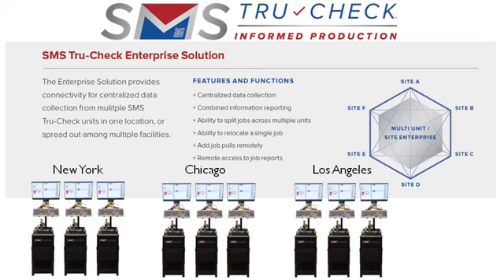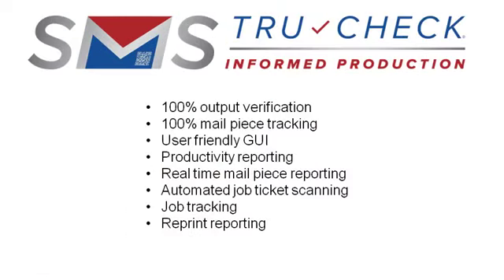SMS TrueCheck provides a fully integrated, informed production solution. SMS TrueCheck: informed production, 100% output verification,